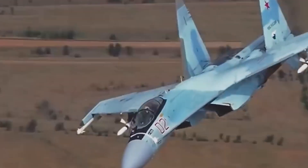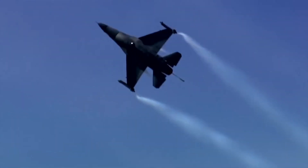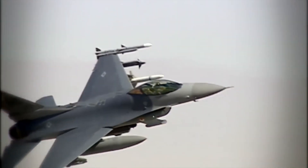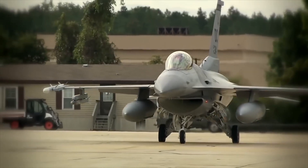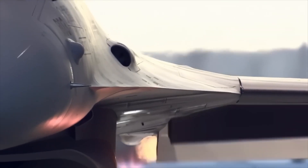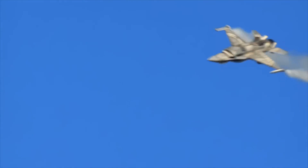The story of the F-16 begins with the U.S. Air Force's demand for an affordable, high-performance fighter to replace aging aircraft. We will delve into the circumstances that led to the F-16's creation and its development by General Dynamics, now Lockheed Martin.